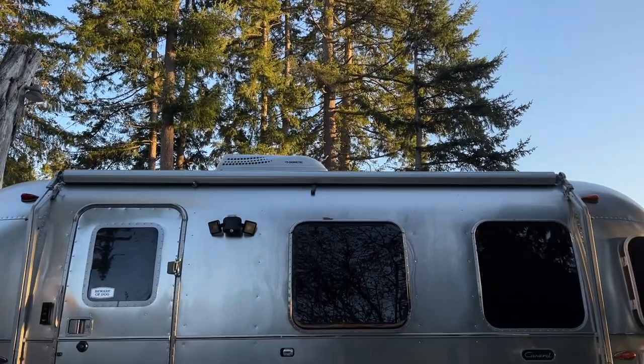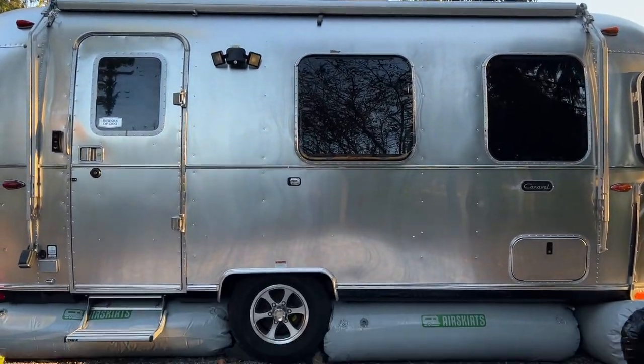Airstreams are also designed in a way where running my furnace also prevents my pipes from freezing. I can't attest to all RVs, but I do know that if I were to run only my electric heater, that would not help my plumbing at all. So now I'm burning through propane like crazy running the furnace constantly, and hopefully the air skirts will help me save a little bit on propane as well.